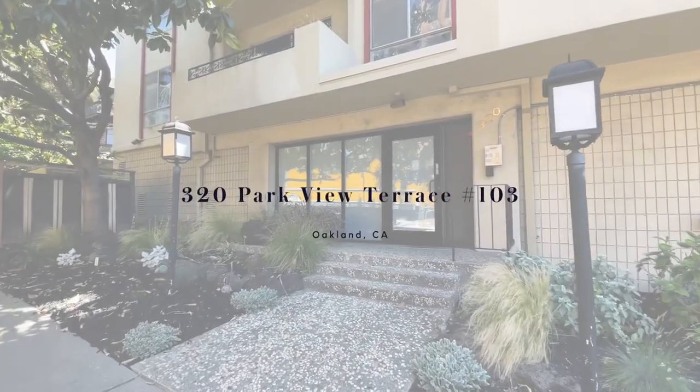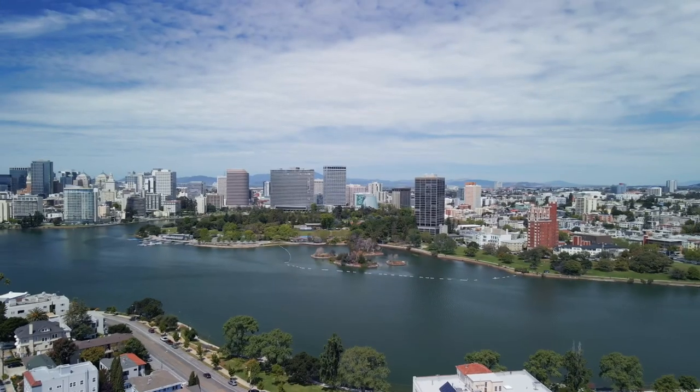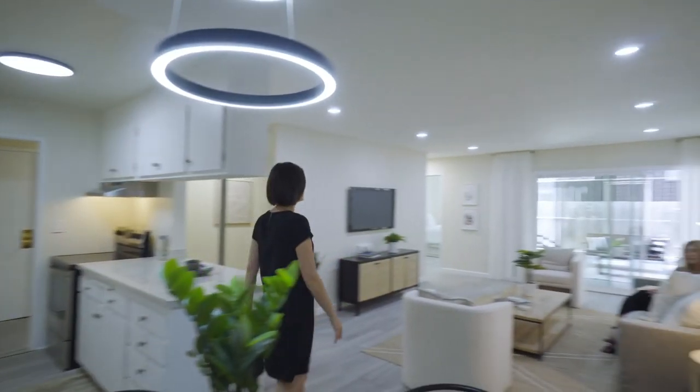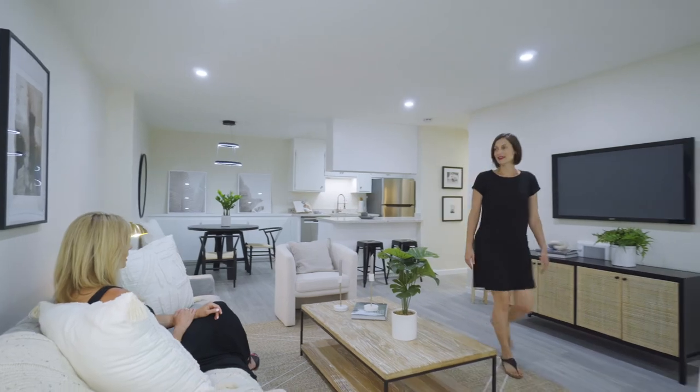In a classic Lake Merritt building, this Parkview Terrace condo is modern and in a happening location. Showcasing an open concept kitchen, dining to living room layout, the floor plan is excellent.